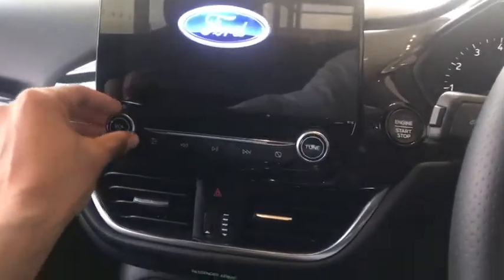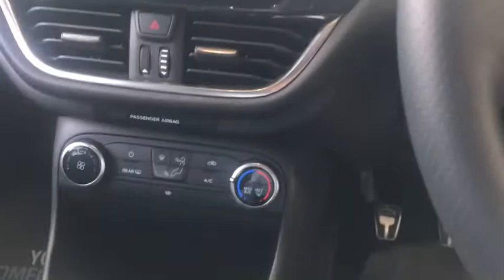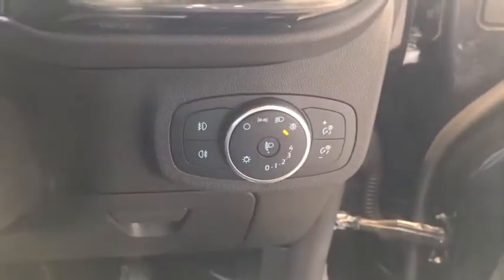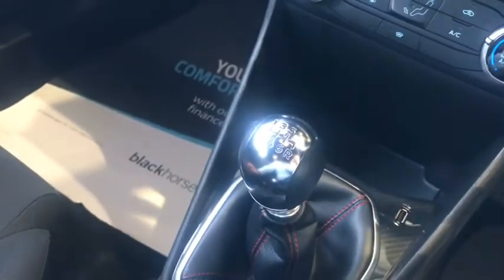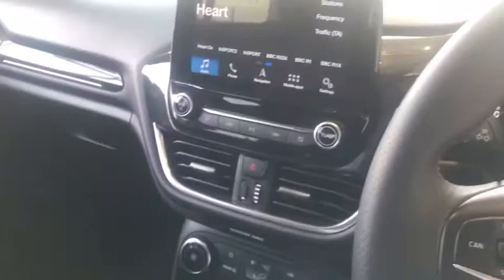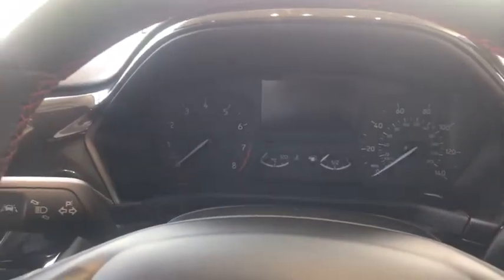As we look inside the vehicle we've got lovely red stitching. You've got the built-in sat-nav which is the SYNC 3, air conditioning, Bluetooth phone controls, auto lights, and a six speed gearbox. It really is an outstanding looking vehicle and it's only done 19,245 miles.